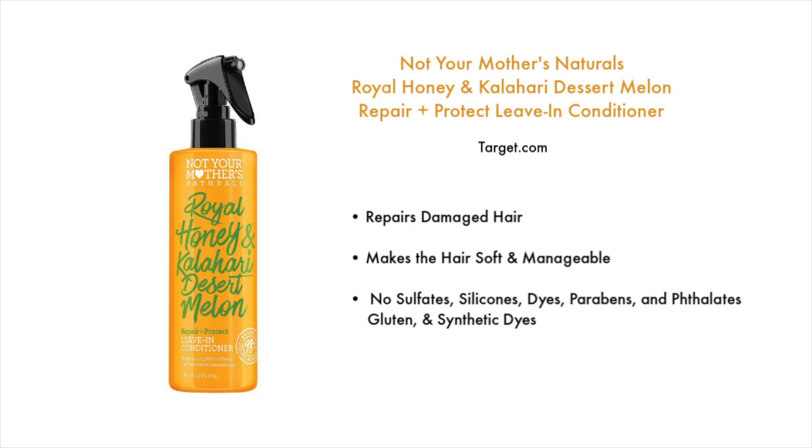Also by Not Your Mother's: the Naturals Royal Honey and Kalahari Desert Melon Repair and Protect Leave-in Conditioner. This is going to help repair damaged hair, makes hair really soft and manageable, and it doesn't contain any sulfates, silicones, dyes, parabens, phthalates, gluten, or synthetic dyes.